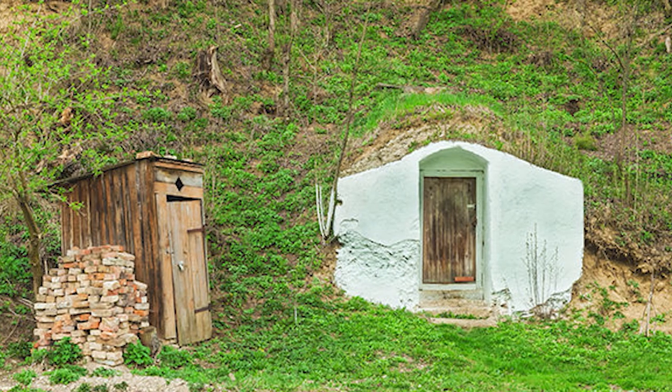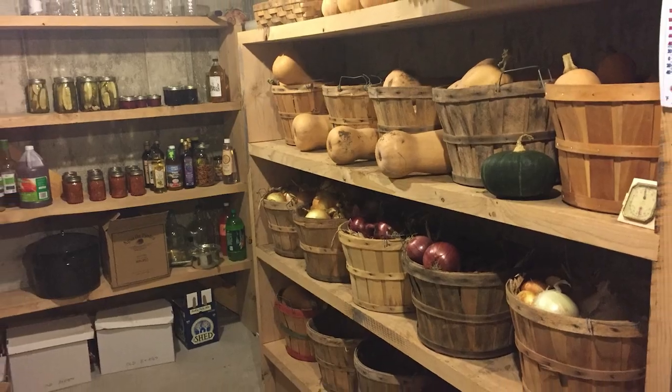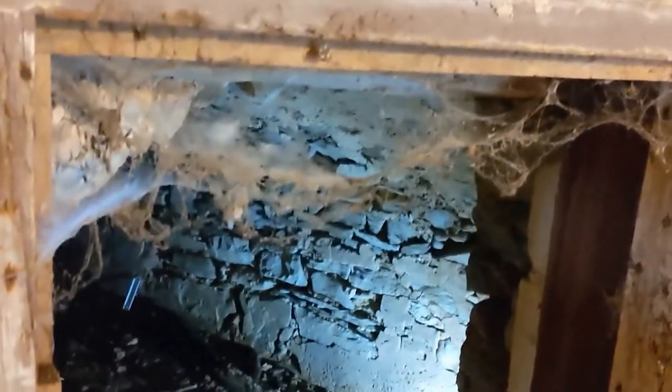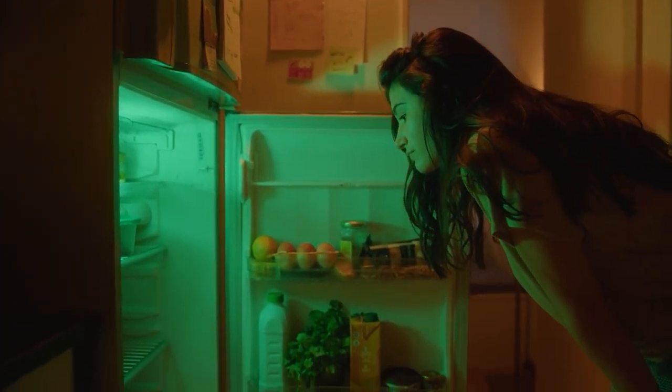Root cellars were vital to household food storage, enabling families to preserve their harvests year-round. They were especially crucial in winter when fresh produce was scarce. However, as refrigeration became widespread, the need for root cellars diminished.